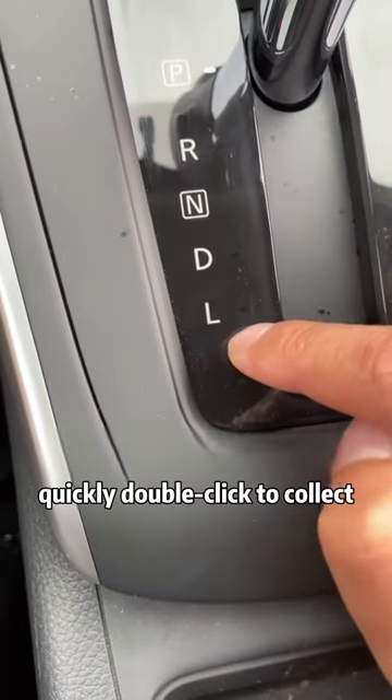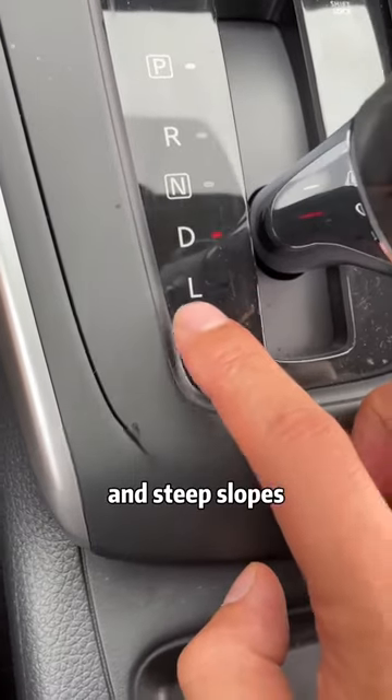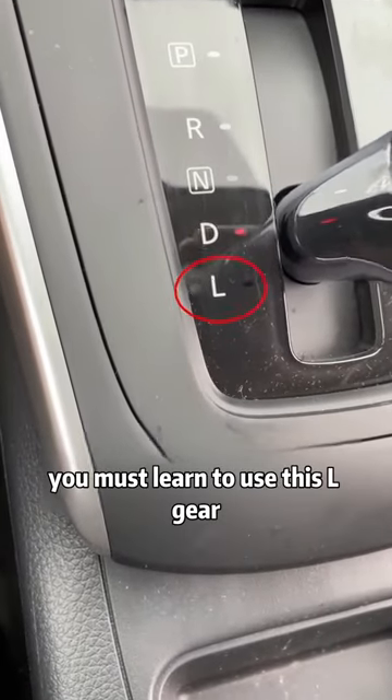Today I'm here to tell you — it can save your life at critical moments. If your car often goes down long and steep slopes, you must learn to use this L gear.